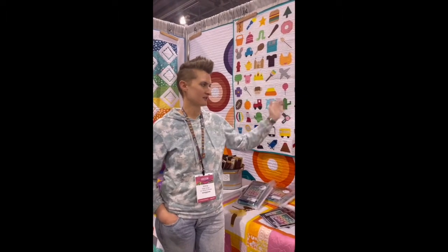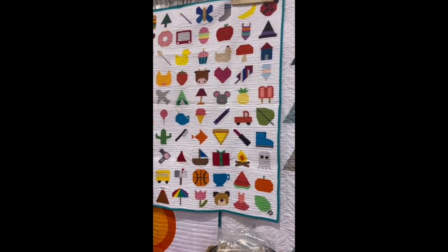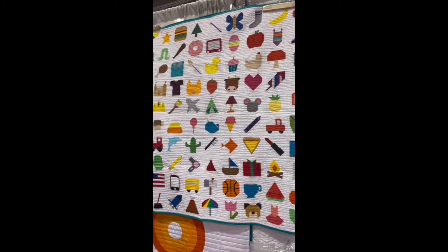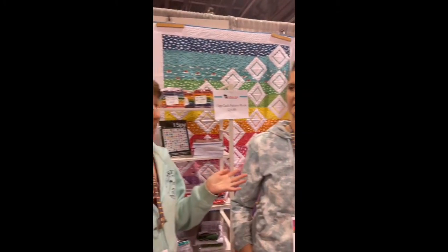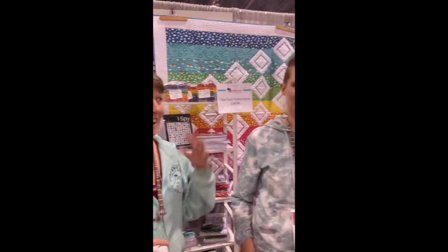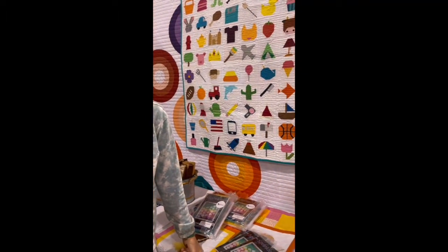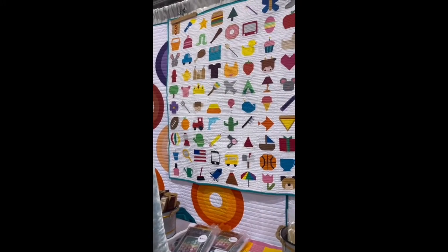It's a total scrap buster — it all came from our scrap bin! So don't go out and buy a whole bunch of fabric; pull out all those leftover ones you've already got. We sent out a list to family and friends and said we're doing an I Spy quilt — what should we put in it? People sent us all kinds of ideas, and narrowing it down to 100 was not easy.